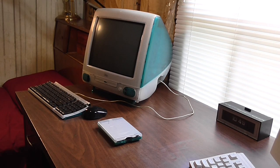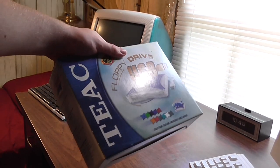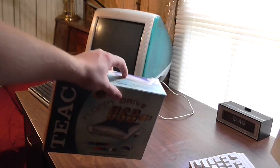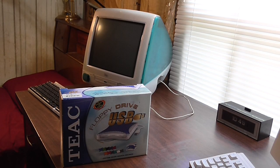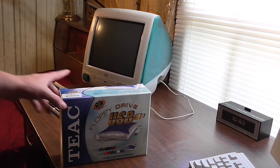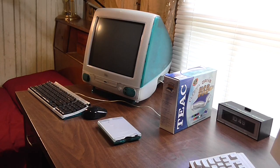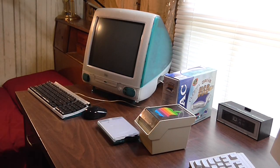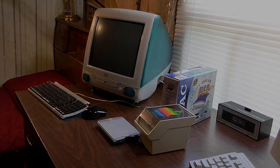However, fortune smiled on me again, and recently I found this at my local Goodwill — a Teac floppy drive specifically designed for Macintoshes, with the software and everything in it, brand new. What kind of luck is that? That is stupid amounts of good luck. Not only that, but I also scored this really nifty floppy disk holder while I was there.